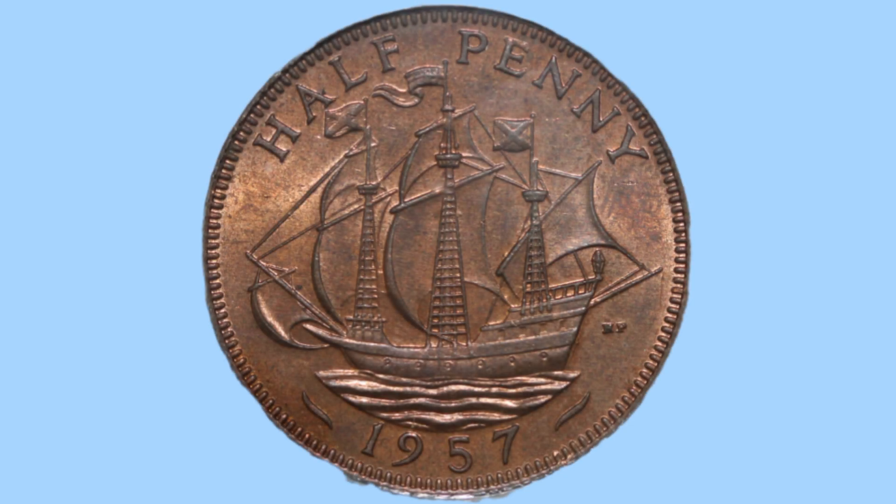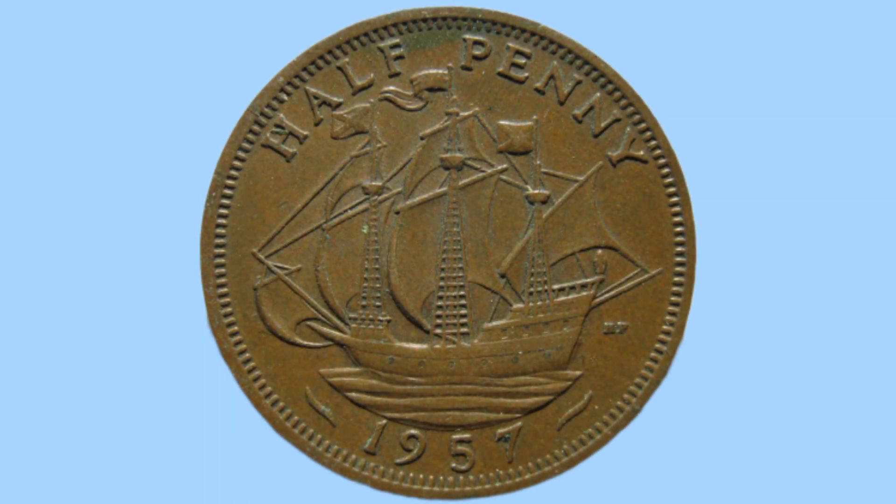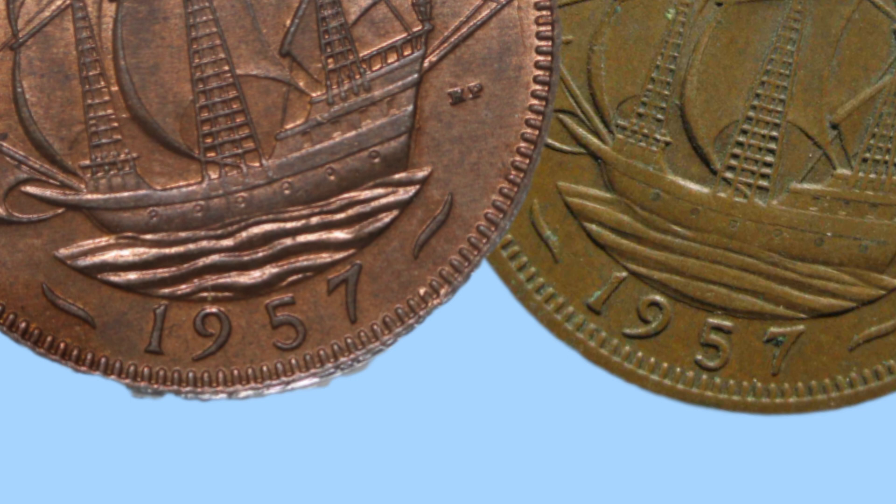The next thing to look for to determine the true value of your exact coin are the varieties. I'll now show you two varieties as an example using the 1957 halfpenny. Here you can see the common variety with the usual design of the Golden Hind ship on the reverse, and here is the rarer, more valuable variety. Now can you tell the difference? Varieties are often very subtle. For this coin specifically, the common variety has quite rough, raised waves under the boat, whereas the rare one has a much calmer, flattened sea — making it a more valuable and collectible variety.